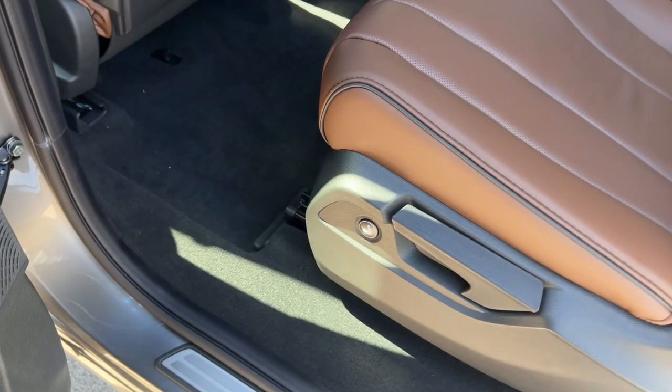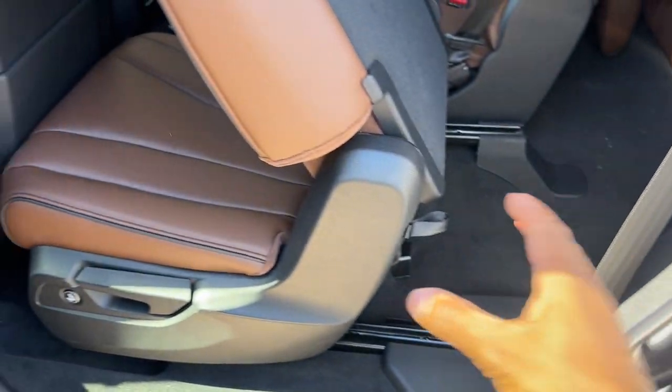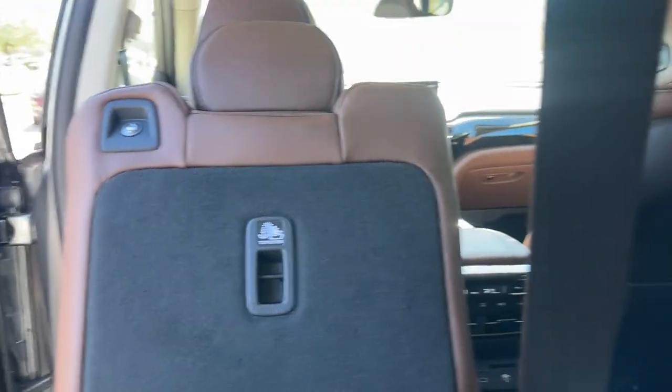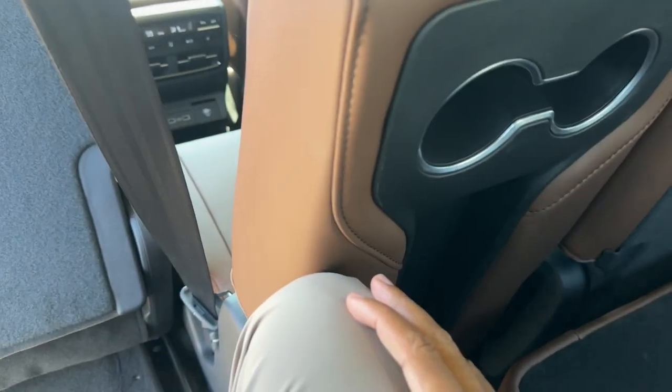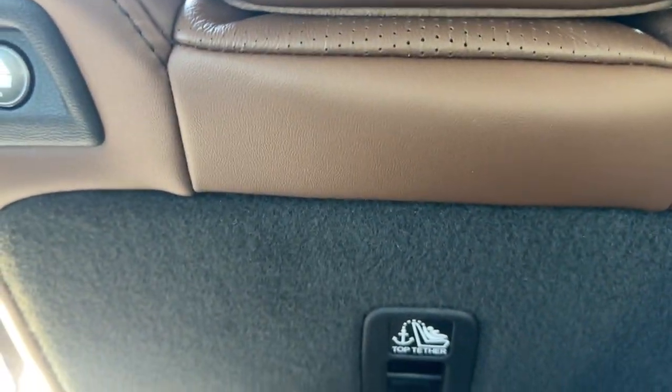More speakers in the rear door handles — part of the ELS Studio 3D sound system, one of the best I've ever heard. Getting into the third row: the best way is from the back, but you can also use the button from inside which lifts and scoots the seat forward. Sitting back here — the third row is not super spacious; with the second row all the way back, my knees are touching the seat ahead.